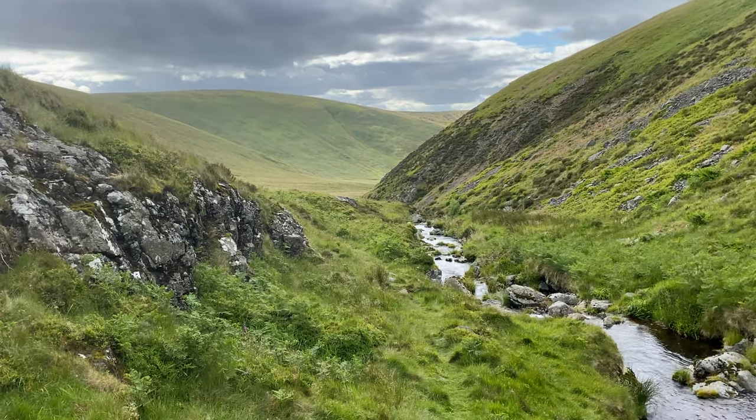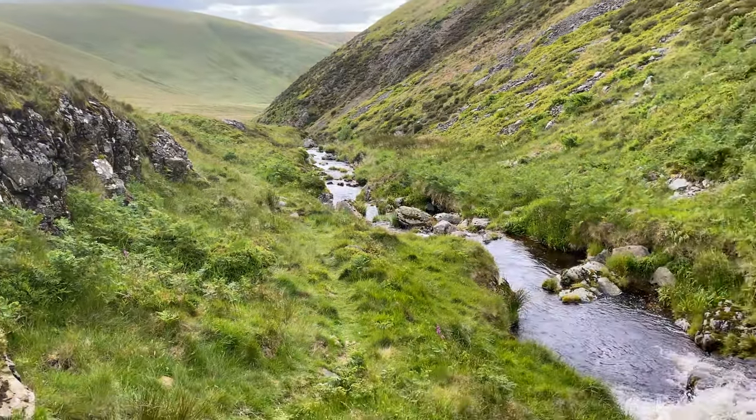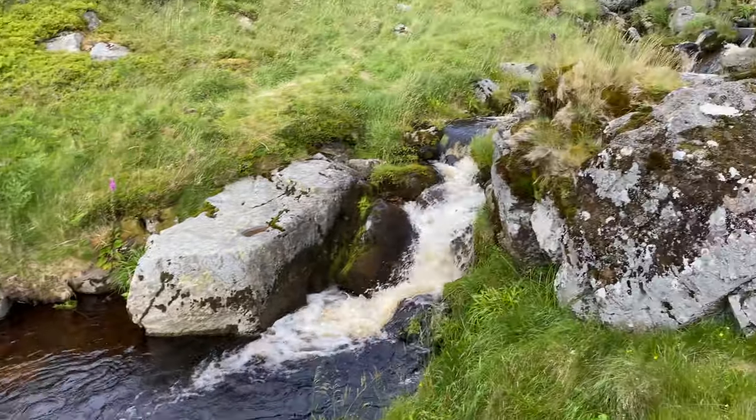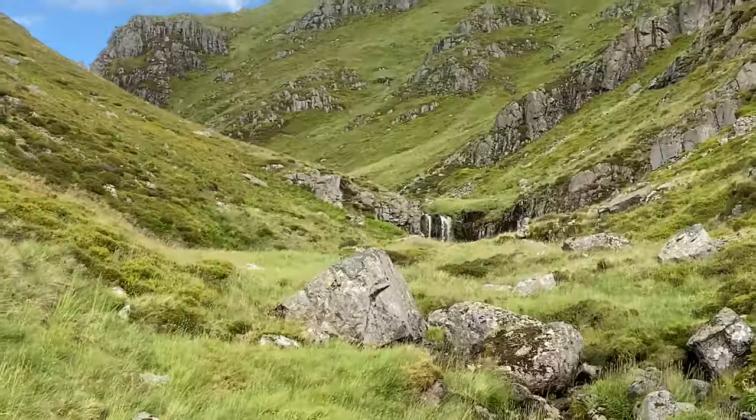Left the first waterfall down there, making my way up by the brook, past these rapids. And we're gonna head for that one up there.